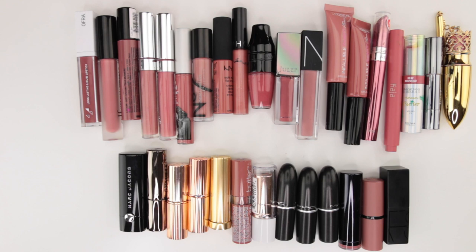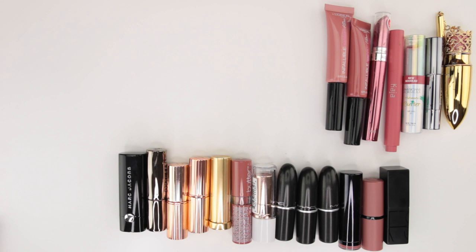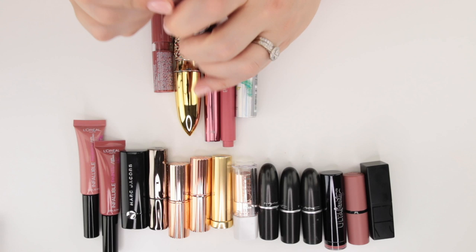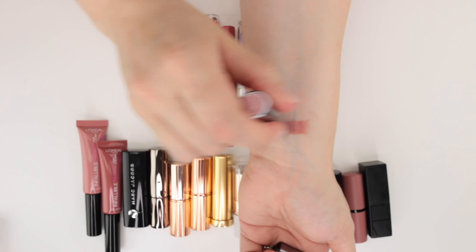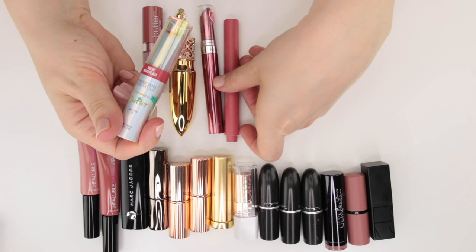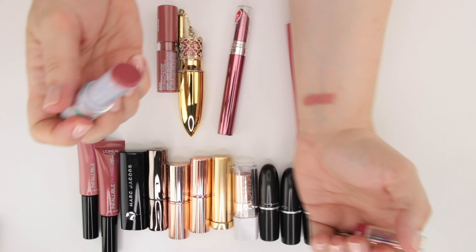All right, so now we're looking at all of the pinky toned nude lipsticks in my collection. I'm gonna pull off all of the matte liquid lipsticks and set those to the side, and start first with things that are more balmy so we can see how those compare. This is a Julep It's Balm Crayon in Vintage Mauve — definitely one of my favorite colors from this It's Balm line, and these are fairly pigmented so I really enjoy getting a little pigmentation along with that balmy feel.